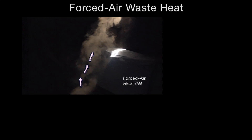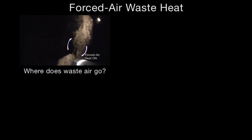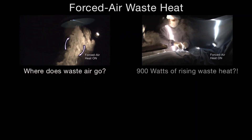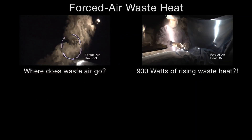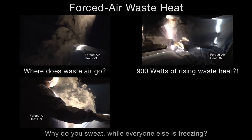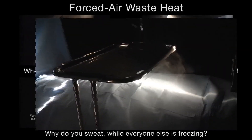Did you ever wonder where the waste air from the forced air warming goes? Knowing that heat rises, did you realize that a forced air blower releases 900 watts of waste heat under the surgical table? If you're a surgeon, did you ever wonder why you're sweating whenever forced air warming is used, while everyone else in the room is freezing?